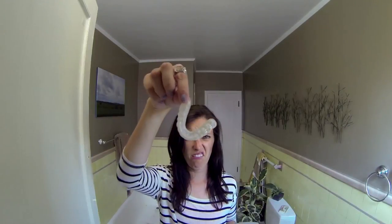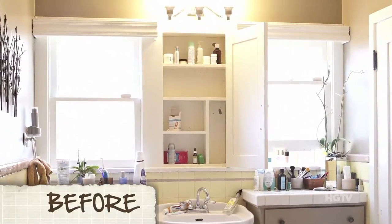39% of people admit to looking through medicine cabinets, so there's a good chance your friends are peeking through yours. Today, we're going to do a medicine cabinet makeover.